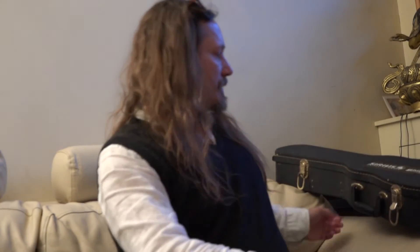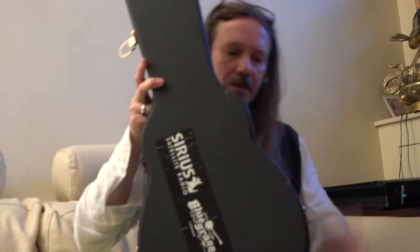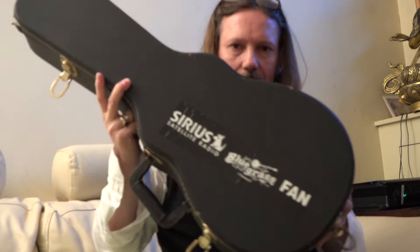Just doing a little video for this unusual little instrument I have here. It's a case with the interesting sticker on it.